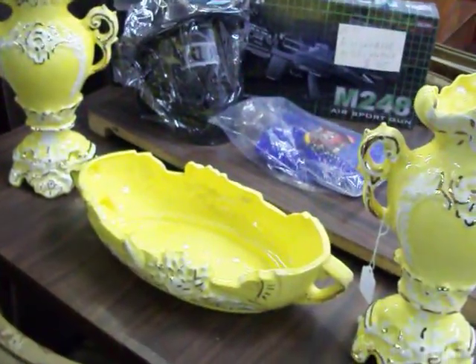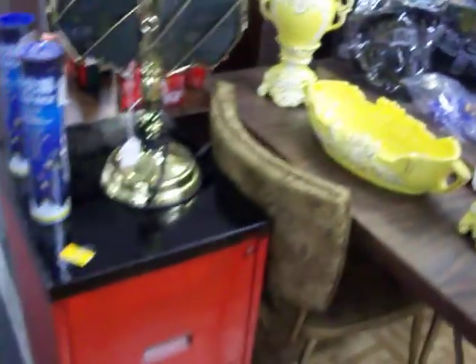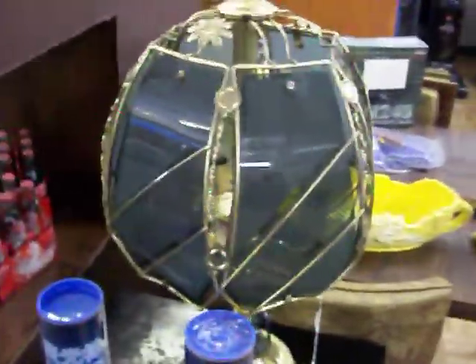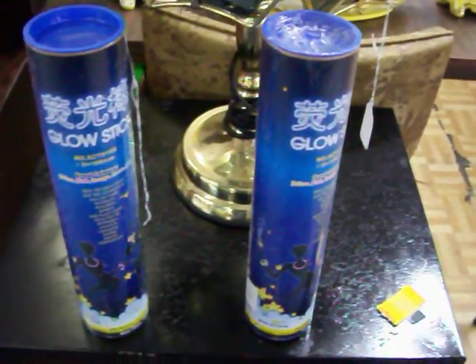Got a nice little matched set of two older vintage vases and a bowl — $19.95 for the set. Closing out with a red and black filing cabinet for $17.50. Got a brass lamp for $7.50, and I've got two tubes of glow sticks — the kind the kids can bend into bracelets or necklaces. There's 100 in each tube and they're $5 apiece.